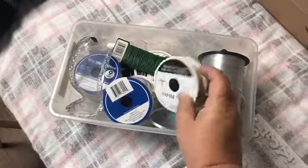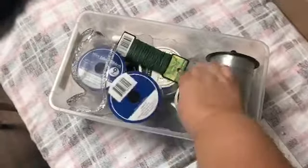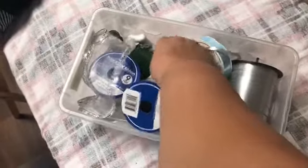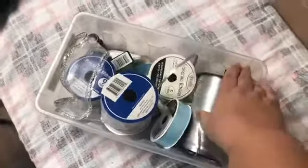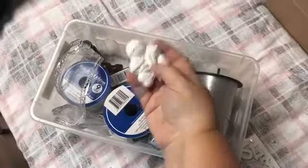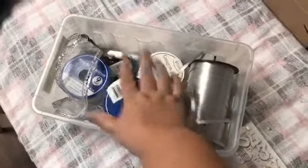I found tons of ribbon. That one's actually empty. Lots of cute little ribbon, so I'm giving those to the girls, and then some floral wire. I even found some little ornaments that you can paint, so I'm going to let the girls paint those. I think I found two of them, and I'm going to add these to our little craft box.